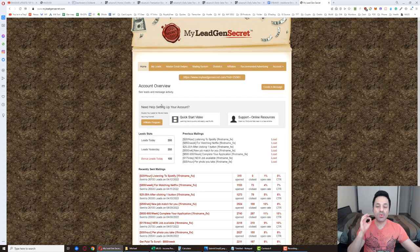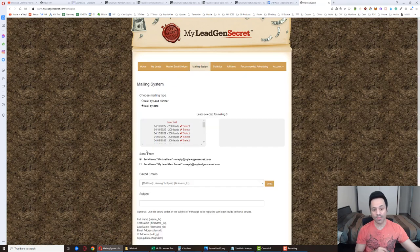When creating multiple accounts in the same day, put a number at the end of your first and last name — like Mike2, Iser2, Mike3, Iser3 — because if you create the same first and last name over and over, the system might reject it. To avoid that, do that, and then later go to Profile and delete the numbers at the end of your name. You want to do that because if you don't, when people get emails from you it'll say Michael2 Iser2, and you don't want people seeing your name like that.